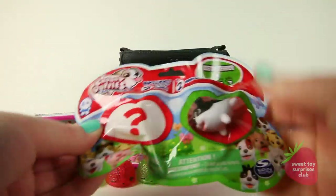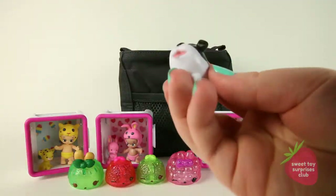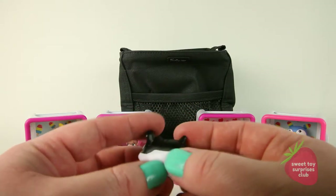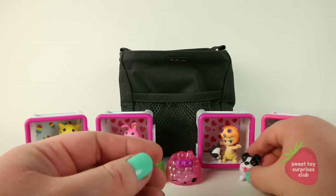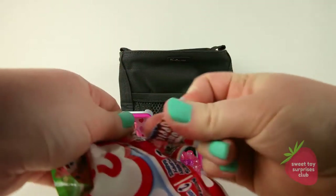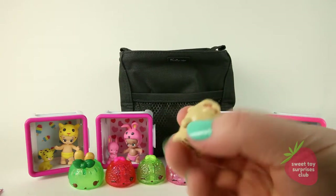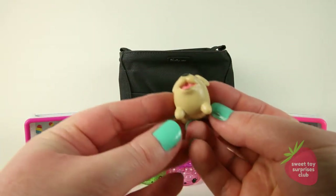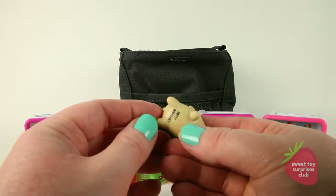We've got a Chubby Puppies and Friends — this one is the Boston Terrier. He is really cute. He could be friends with our other Boston Terrier that we opened — maybe they're cousins! And let's see who our surprise one is. This one is the French Bulldog. Really, really cute.